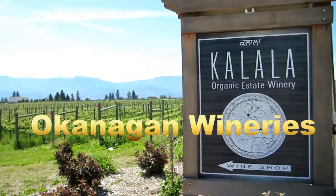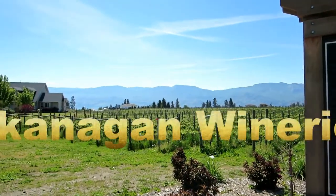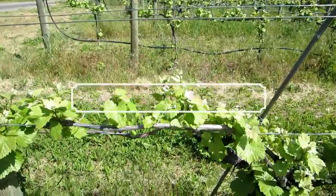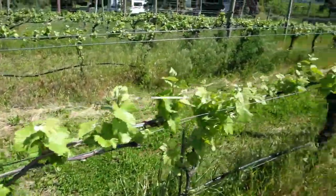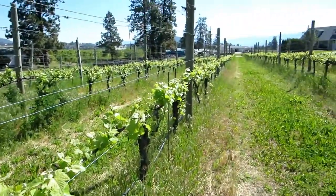Halala means miracle place. It is a symbol of the commitment that Carnell and his family made to be harmonious with nature and to adhere to organic viticulture practices. We're going to the Halala winery to taste some of their organic wines.